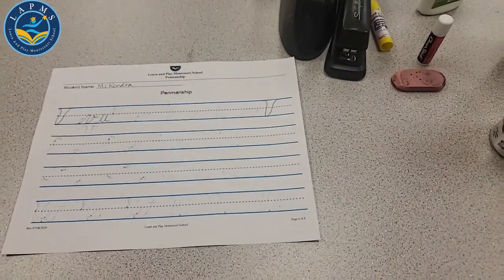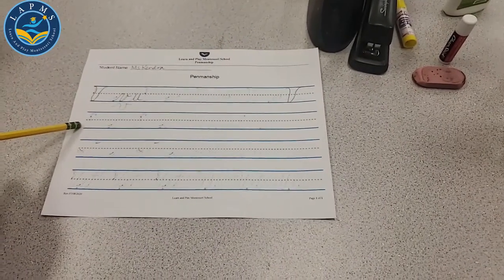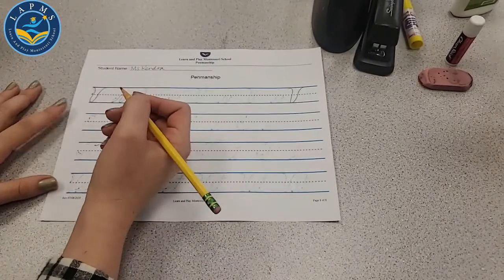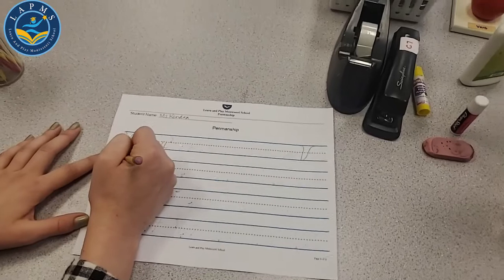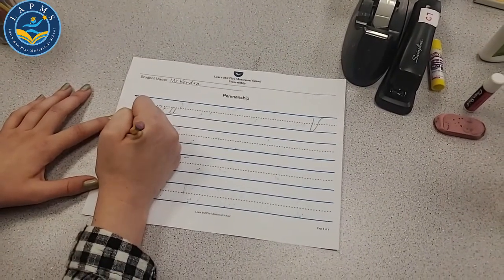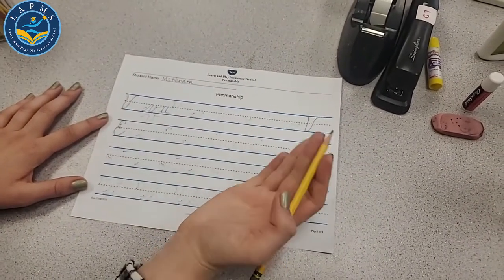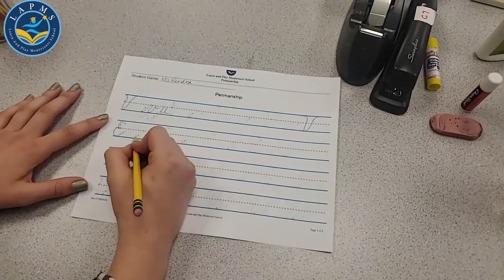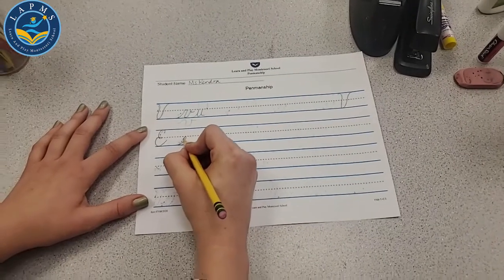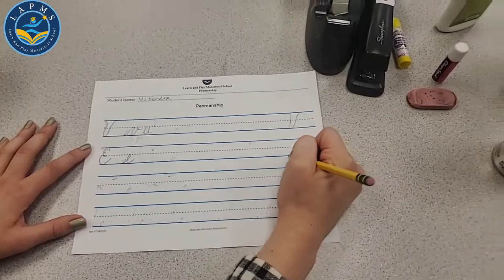Sometimes this cursive V looks like a letter U, but the cursive letter U is different — it starts at the bottom line and goes up and down and up and back out to the next letter. The V goes around and out to the next letter. It's a little different. But we are going to be using a big V. Let's practice our big V: over here and down and back up.